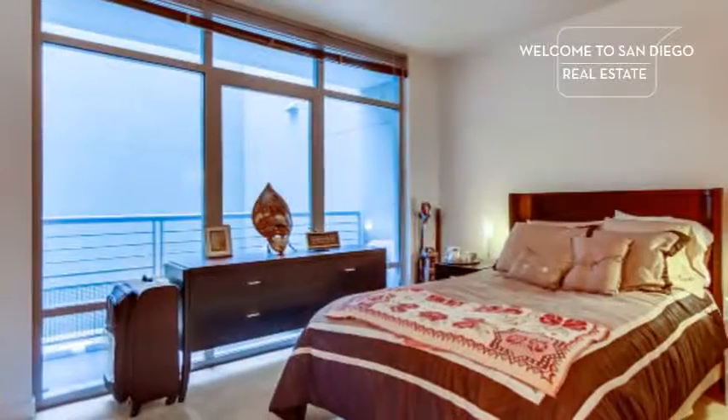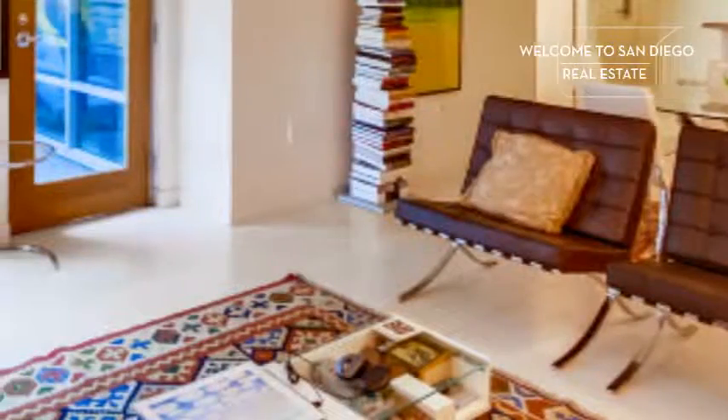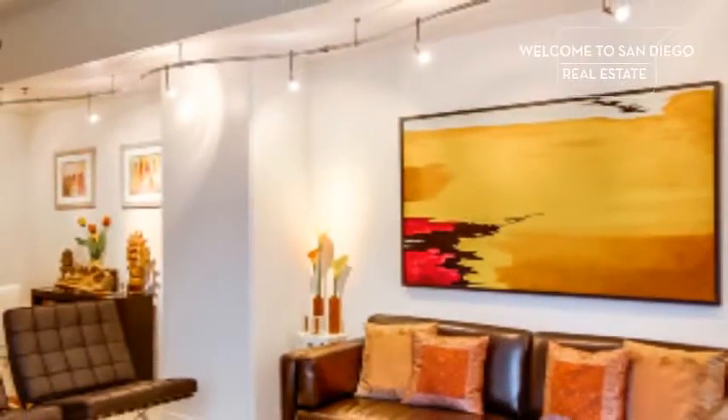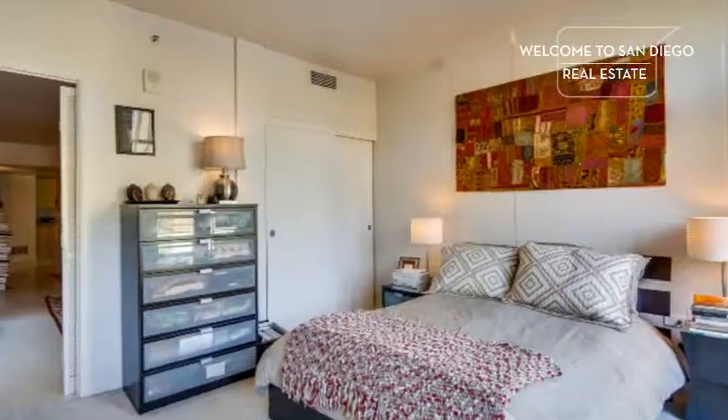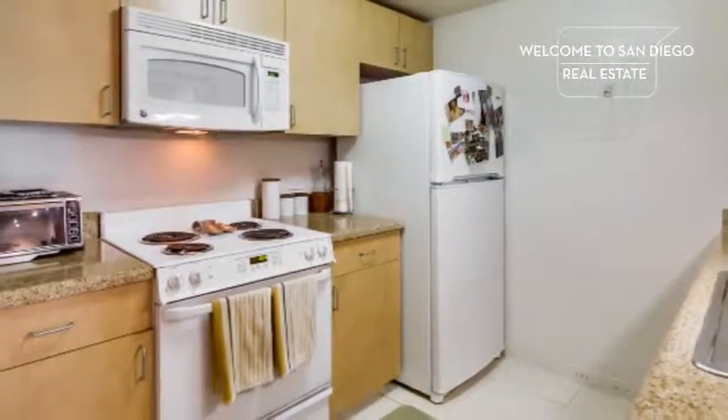It features floor-to-ceiling windows, two balconies, imported Italian tile flooring throughout, new paint, custom track lighting, custom Closet World closets in both bedrooms, and all new appliances.